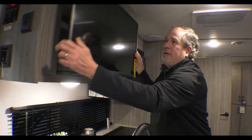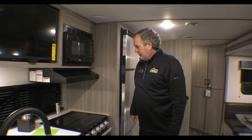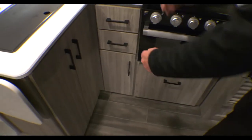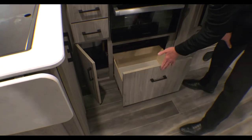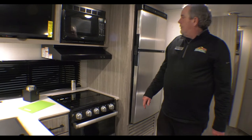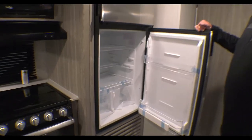It goes all the way back — you can potentially look into your bedroom if you didn't want to put a television in the bedroom. Come around here and you can see tons and tons more storage. That's a huge pot and pan drawer that would be great. There's obviously the oven and the stove, and we've got a nice refrigerator here.